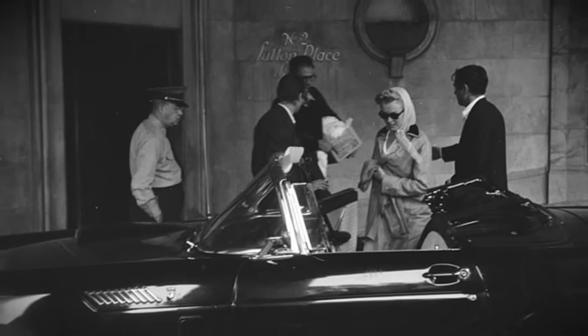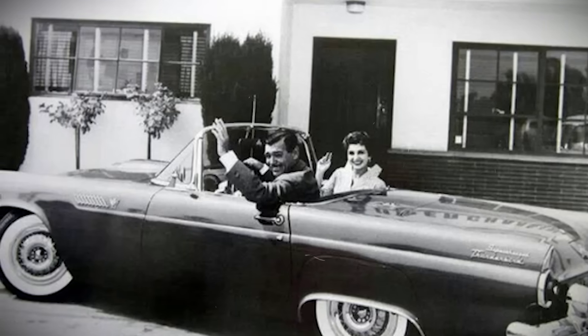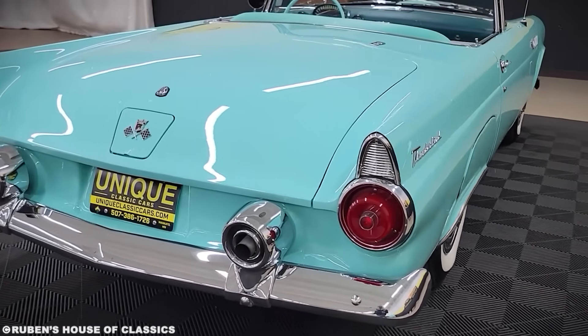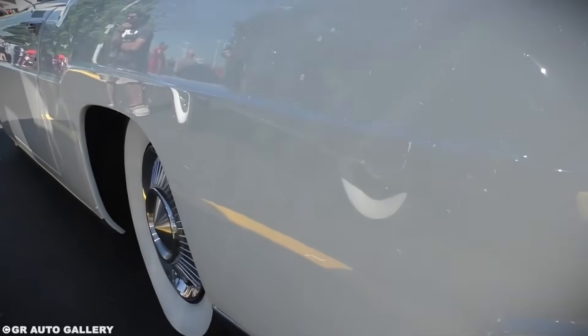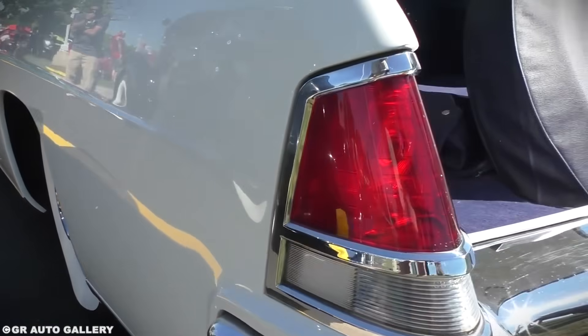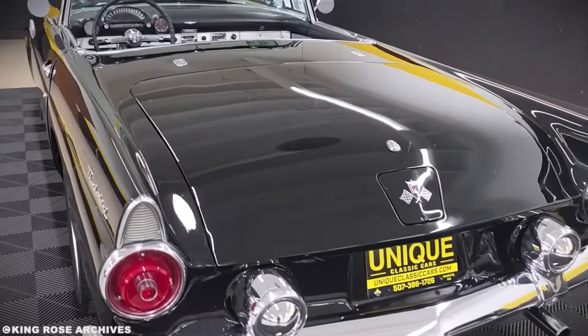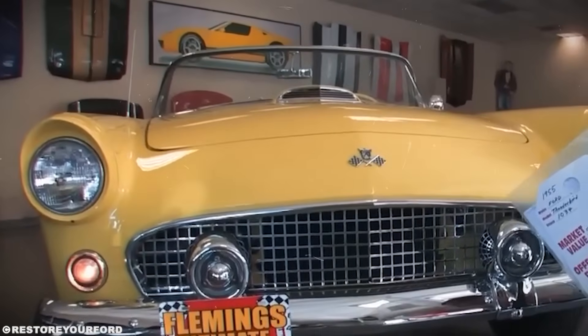Marilyn Monroe bought one. So did Frank Sinatra. Clark Gable ordered two — one for him, one for his wife. Suddenly, the Thunderbird wasn't competing with the Corvette for sports car buyers. It had created an entirely new market segment: the personal luxury car. Sales numbers tell the story: 1955 saw 16,155 units versus Corvette's 700. Ford had expected to sell maybe 10,000 Thunderbirds total — they hit that number in the first three months. The Corvette was almost canceled. Chevrolet only kept it alive because Zora Arkus-Duntov convinced management that killing it would be admitting defeat.